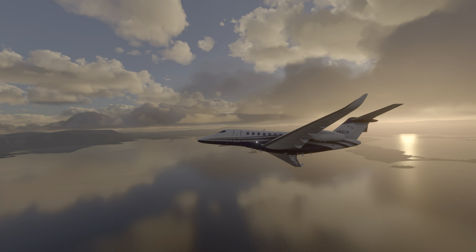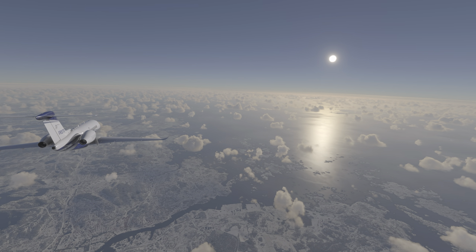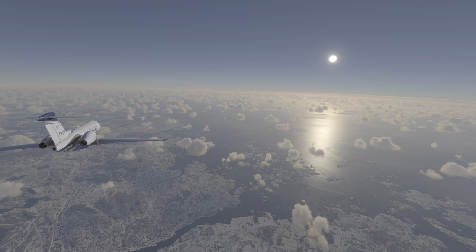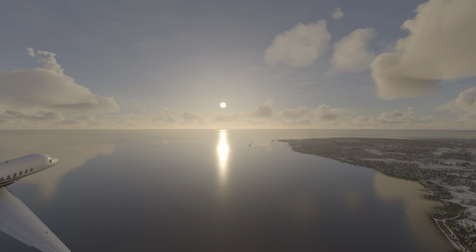What better way to get into the festive spirit than to take a flight through some beautiful northern places. And in this video, through the wonders of Microsoft Flight Simulator, we do just that.